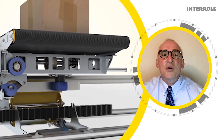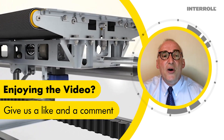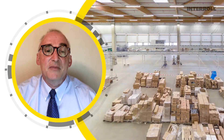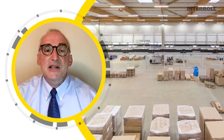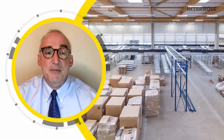The Interroll cross-belt sorter is unique in that it is mechanically actuated and does not have a drive motor on every cross-belt carrier. Simplicity and modularity means that Interroll can deliver a fully functioning sortation system in as little as six months from receipt of purchase order to customer acceptance.